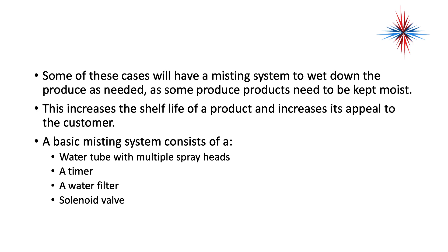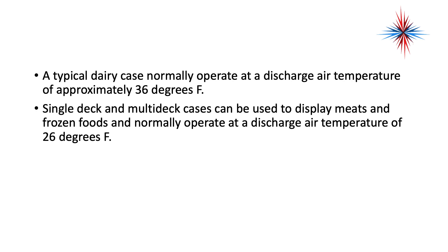A basic misting system consists of a water tube with multiple spray heads, a timer, a water filter, and a solenoid valve. A typical dairy case normally operates at a discharge air temperature of about 36 degrees. Single deck and multi-deck cases used to display meats and frozen foods normally operate at a discharge temperature of 26 degrees.